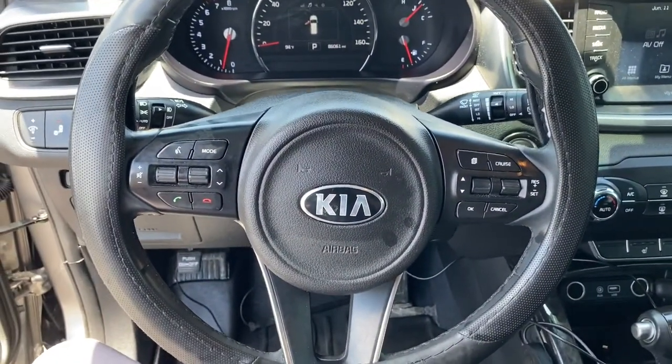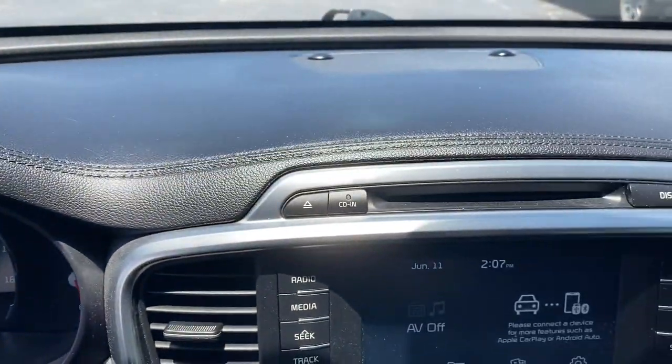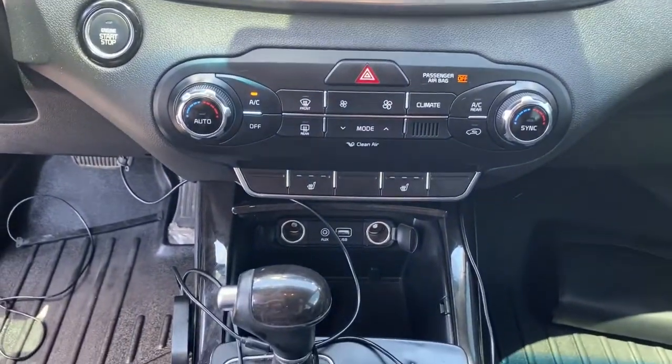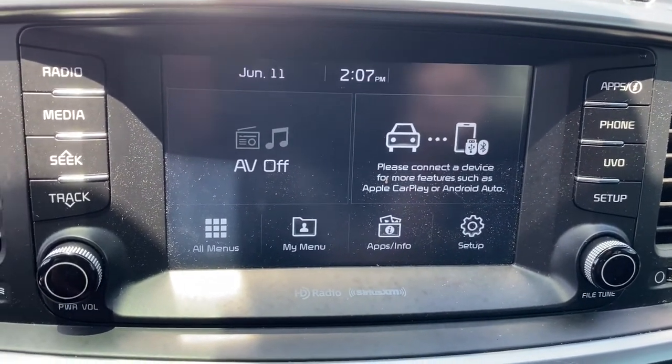These are just some of the great options this vehicle comes with: keyless entry, backup camera, wood grain interior trim, satellite radio, fog lamps, keyless start, heated mirrors, power passenger seat, heated front seat, and steering wheel audio controls.